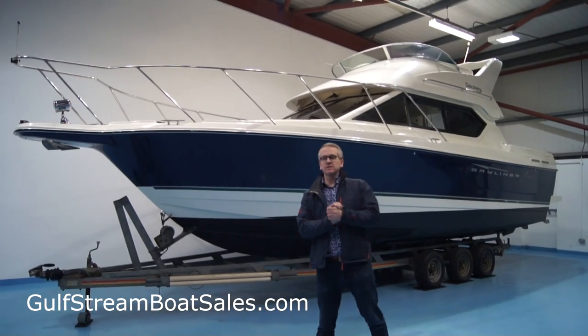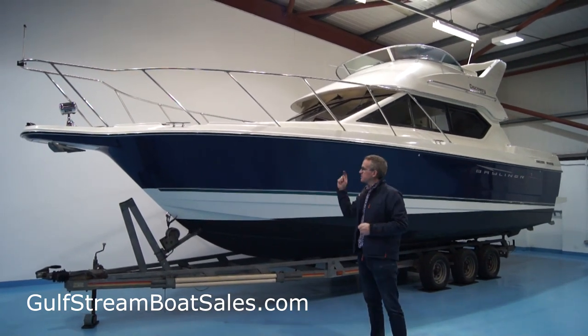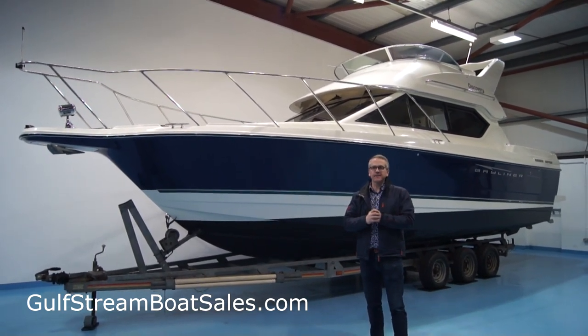Hi, I'm Niall Heaney from Gulfstream Boat Sales. Today we're taking a look around this 2007 Bayliner 288 Discovery.